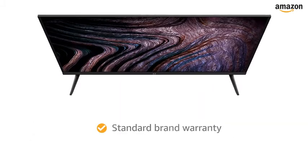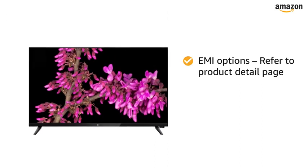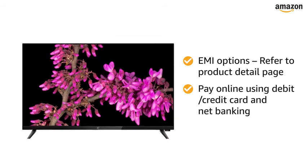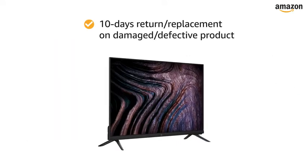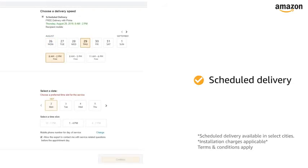The TV comes with standard brand warranty. For EMI options, refer to the product detail page. Pay online using debit or credit card and net banking. 10 days return or replacement policy for damaged or defective product. You can schedule the delivery per your convenience.